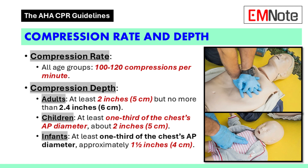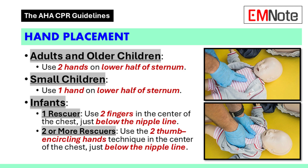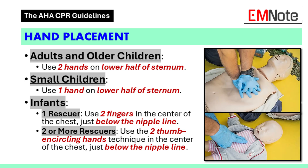How about for children and infants? You're aiming for about one-third of their chest's front-to-back diameter, which translates to roughly 2 inches for a child and 1.5 inches for an infant. Now let's talk about hand placement — where exactly are we pushing on the chest?